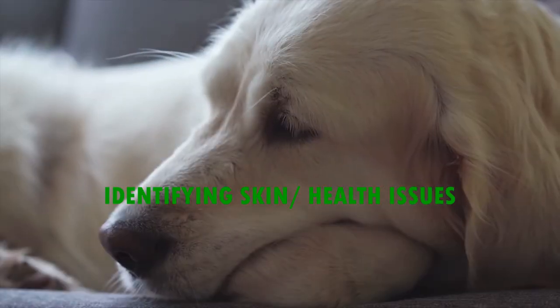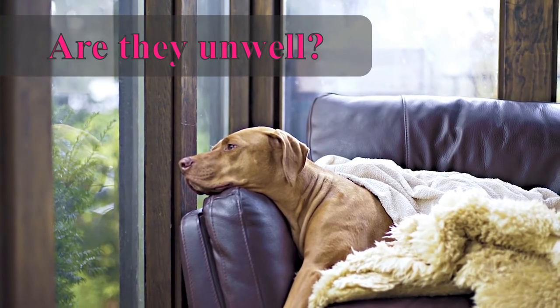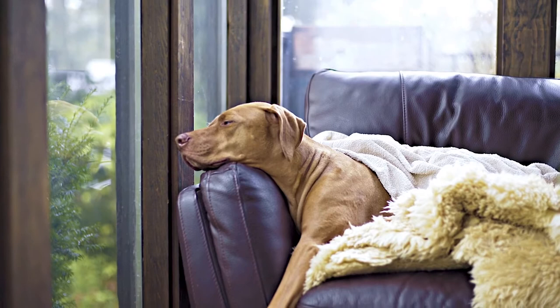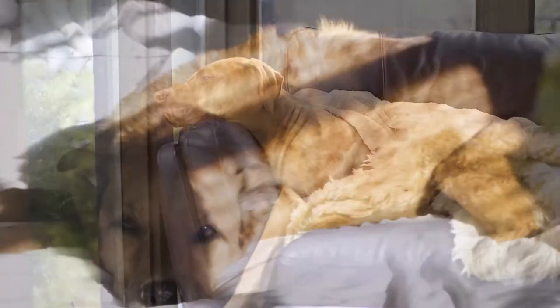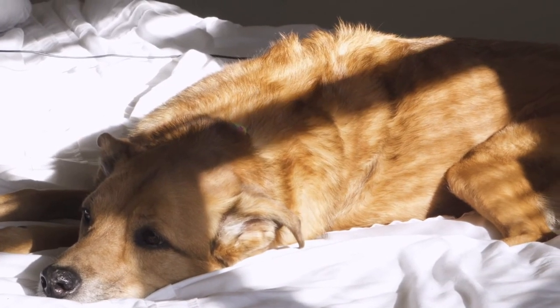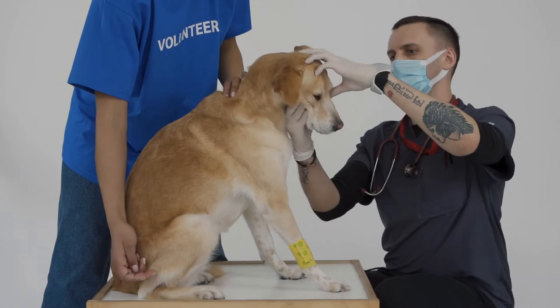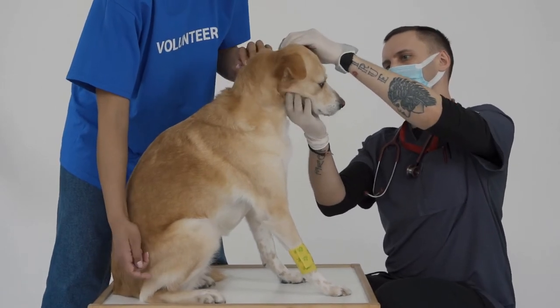Identifying skin and health issues. Determine if your dog is unwell. If your dog is sick or feeling nauseous, he may stop grooming. This leads to a dull, unkempt coat and can signal to veterinarians that your dog has a medical condition. Check in with your veterinarian if you notice any of the following symptoms in your dog.